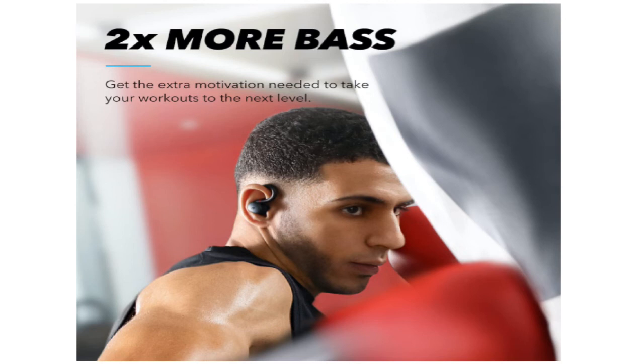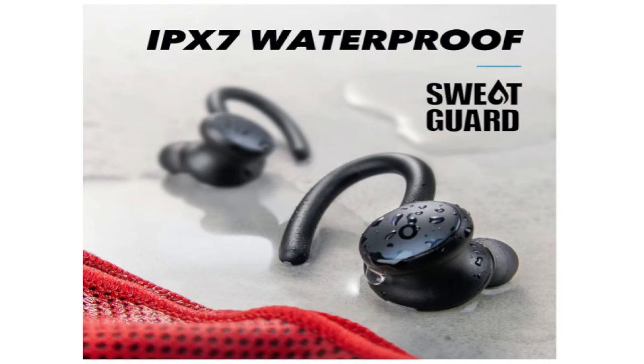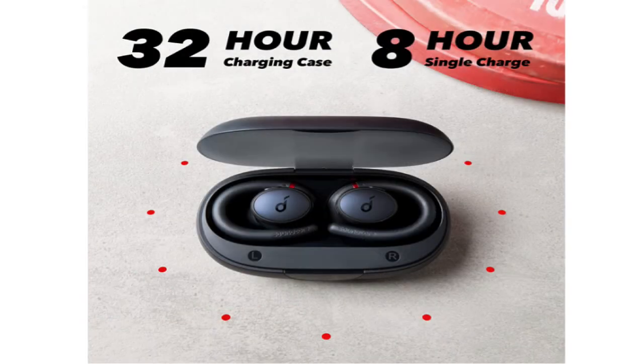Additionally, they offer active noise cancellation, which although effective, isn't nearly as good as that from Sony or Bose. They also have an IPX7 rating, which enables them to be fully submerged for 30 minutes in water up to 3 feet deep. Battery life of up to 8 hours is anticipated after 3 further charges.